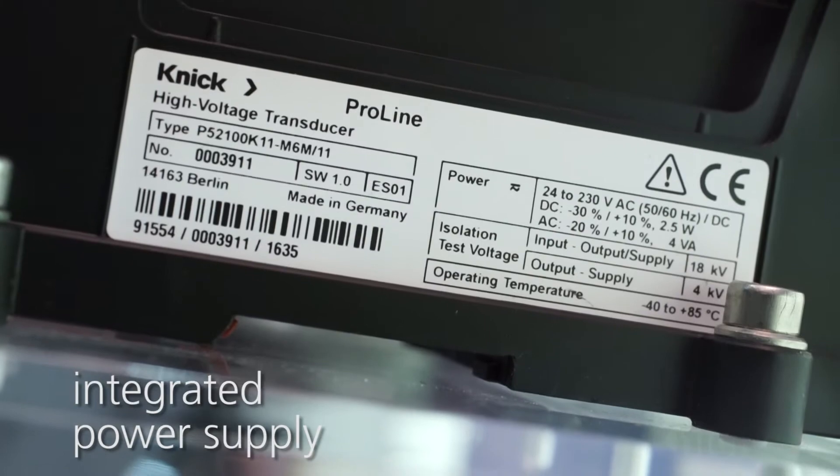taking into account mechanical shock and vibration, as well as fire protection, mandatory for safe rolling stock installations. You will also be impressed by the innovative smart functions they offer.